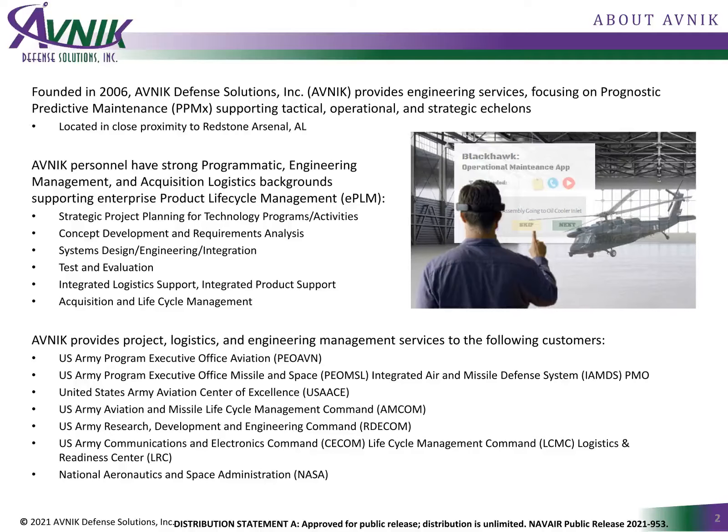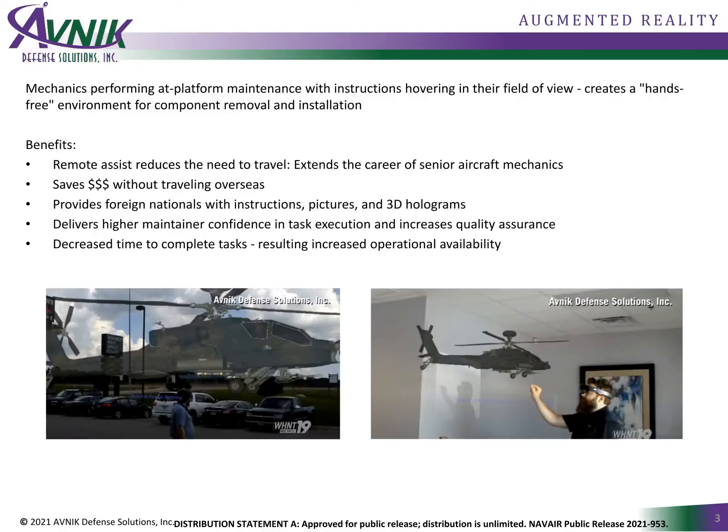AVNIC evolved into an experienced military aviation maintenance and logistics team, now providing engineering services and R&D to a wide range of DOD customers, like the US Army Future Vertical Lift and NAVAIR. We deliver advanced tools such as fatigue life management and augmented reality applications.